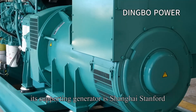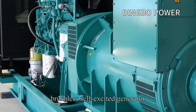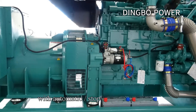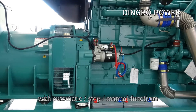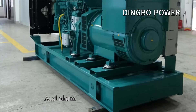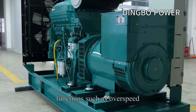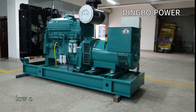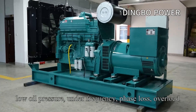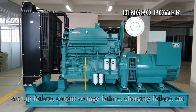The supporting generator is a Shanghai Stanford Brushless Self-Excited Generator, which adopts a Jihongji technology control panel with automatic, stop, and manual functions, start delay and shutdown delay functions, and alarm and shutdown protection functions such as overspeed, high water temperature, low oil pressure, under-frequency, phase loss, overload, start-up failure, output voltage failure, and charging failure.